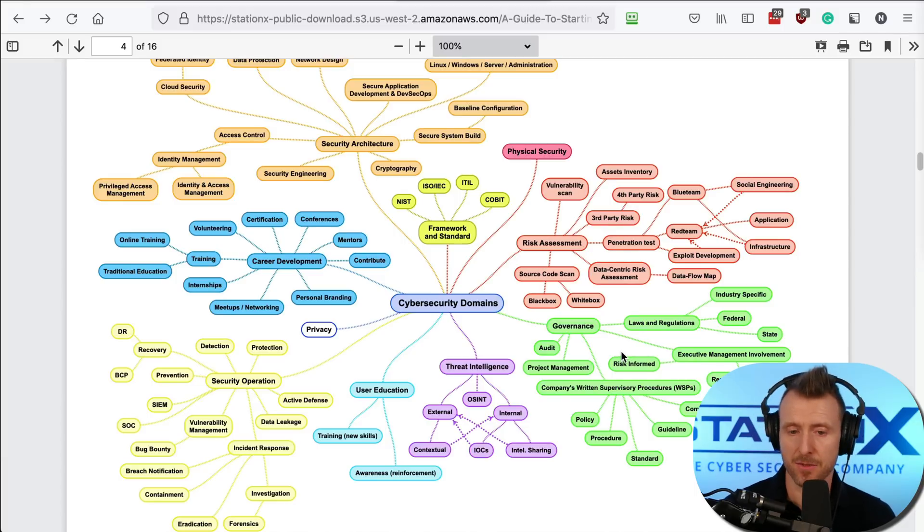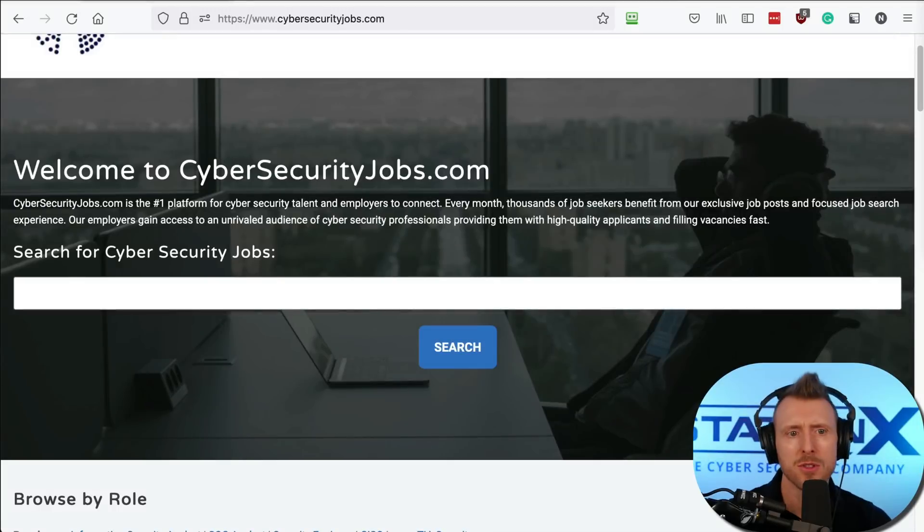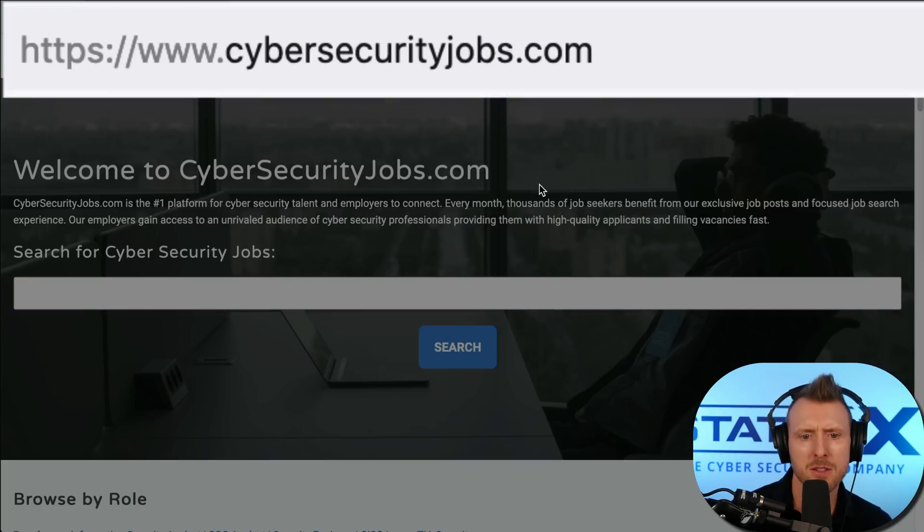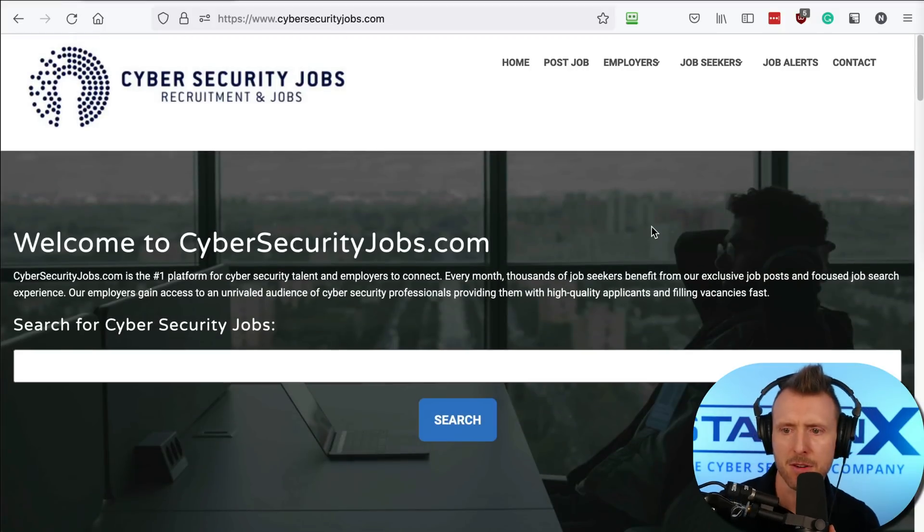Understanding the job market will help you identify job types that best meet your passions — you may find roles you weren't aware of. Cybersecurity is a large umbrella: you even have cybersecurity solicitors on the less technical end, through to hardcore reverse engineering and exploit development. Register for job alerts — they'll keep you updated on how the market is evolving and prepare you to apply as soon as possible. Check out the career guide, check out cybersecurityjobs.com. Have a great day!